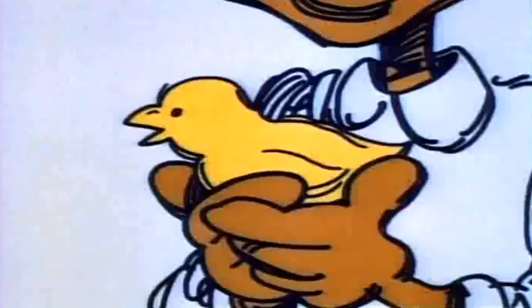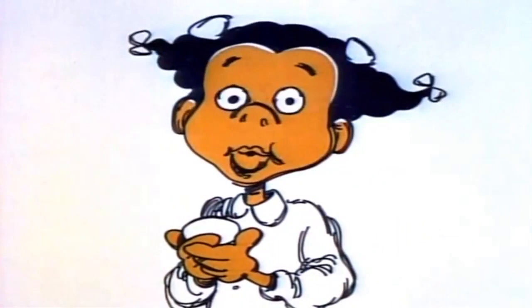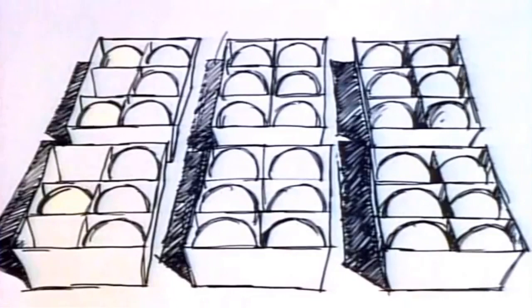One fine day they all started to lay. I got thirty-six eggs and I took them in the house and I put them in boxes — six eggs each, six boxes. Six times six is thirty-six.